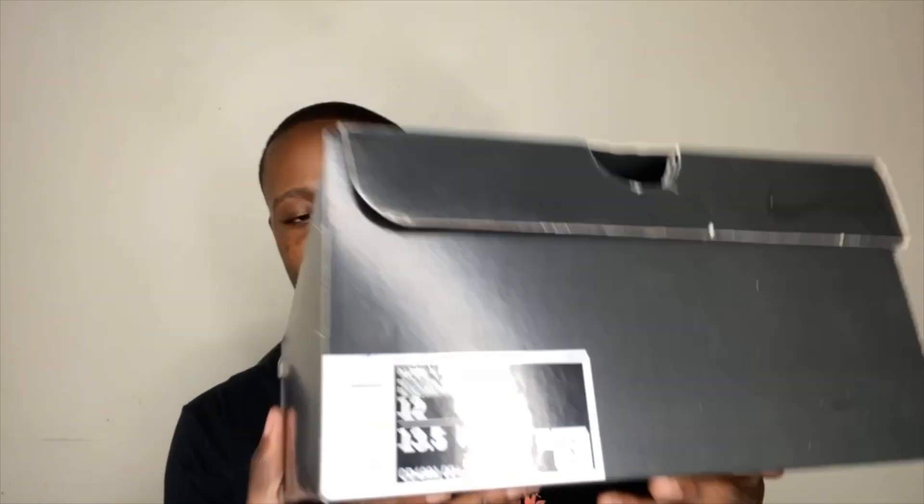Yes sir, y'all know what time it is — we got the Kobe box! Kobe 5, and in a size 12. As y'all can see right here: size 12, 13, 13 and a half, and women's. In case you're trying to cop a women's Jordan and you're a size 12 or 11, go with a size 13 in women's, or a 13 and a half which is equivalent to a size 12 in men's. Alright, let's look inside this box real quick.